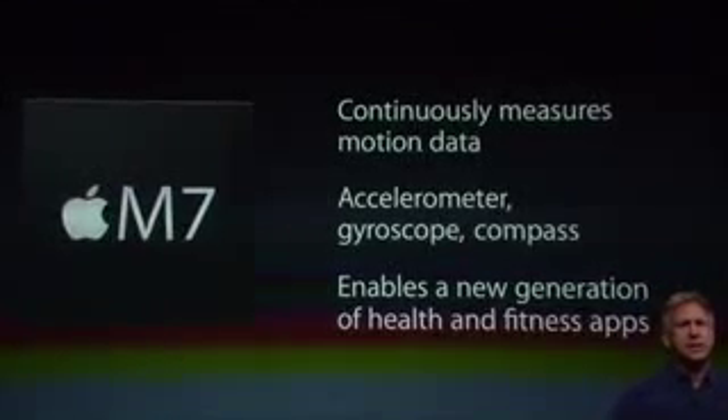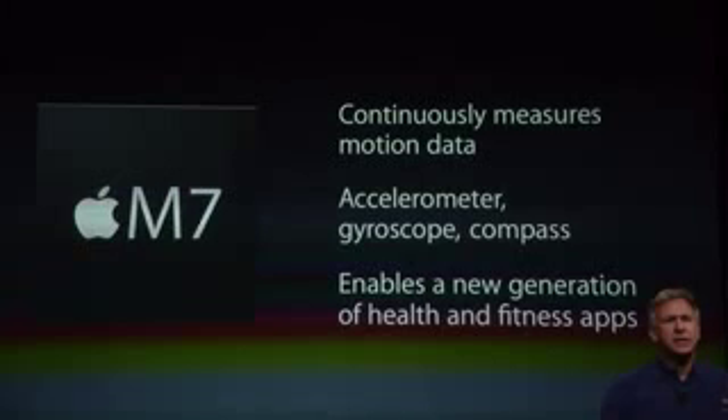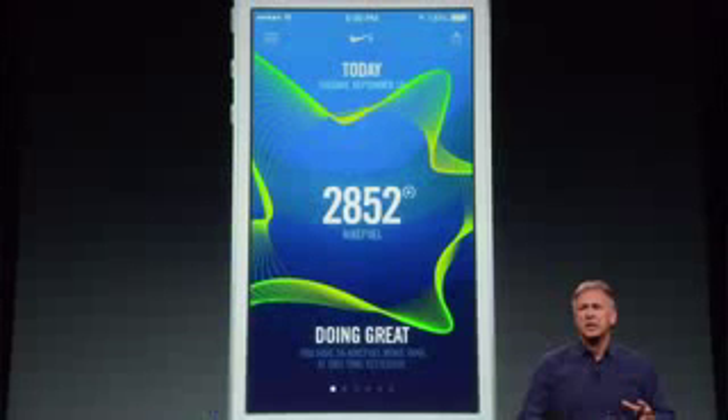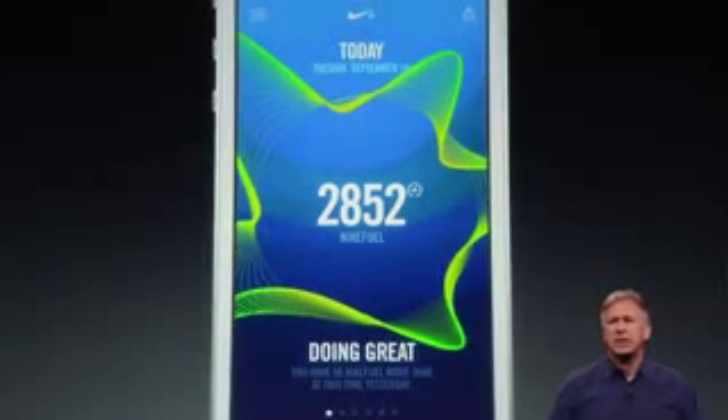The iPhone 5S has something called the M7 chip, which is the Motion co-processor — so it basically has two chips. M stands for Motion. It will continuously measure your motion data, meaning the iPhone 5S will always know when you're moving or standing still. This will enable developers to create fitness apps, something like S Health for the Galaxy S4 — and unlike the Galaxy S4, this has a dedicated chip for it. This is Apple's health app — iHealth or whatever they call it.